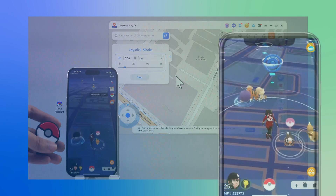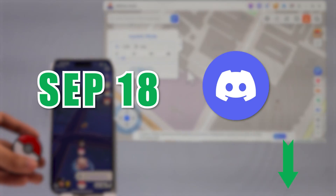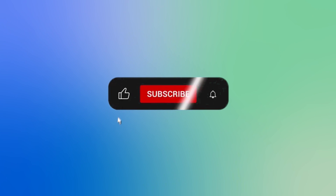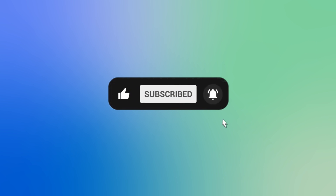This version will be updated on September 18th. Interested users can click the Discord link below to sign up for early access. This is the app recommendation — if you're curious about more tech tips, feel free to leave a comment below.